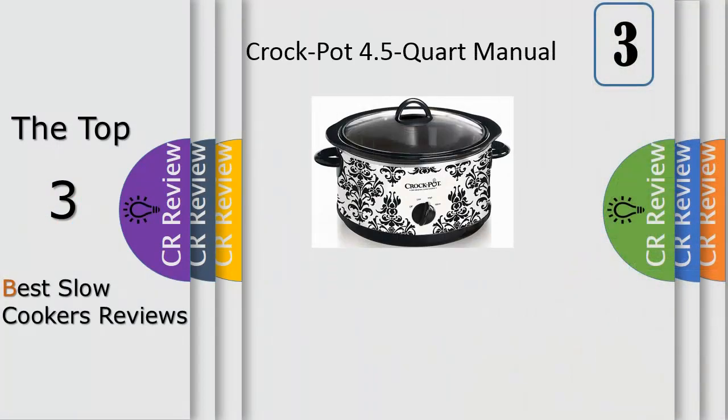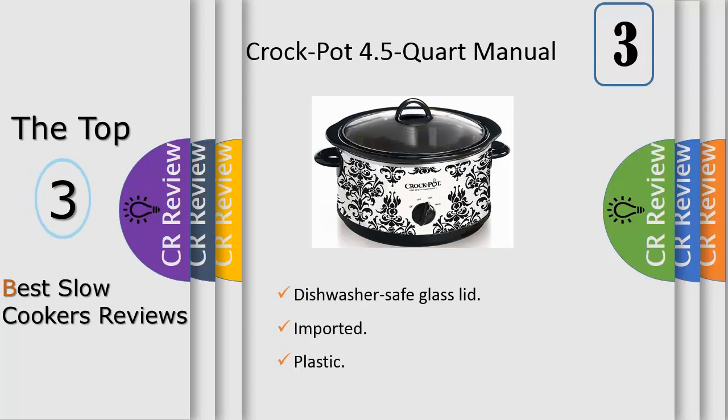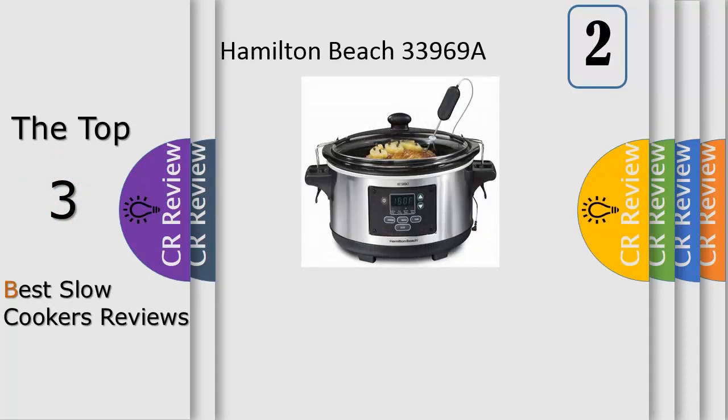Number three: this Crock-Pot four-quart oval manual slow cooker provides you the flexibility to prepare a meal early and then slow cook all day, so you can come home to a nutritious home-cooked meal in the evening. It's a healthy, cost-efficient, and convenient way to cook. This Crock-Pot manual slow cooker cooks on high or low settings, and the warm setting can be used to keep your dish at an ideal serving temperature.